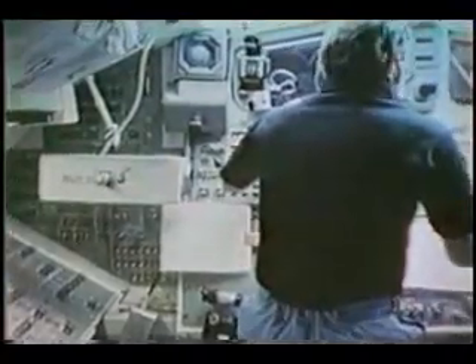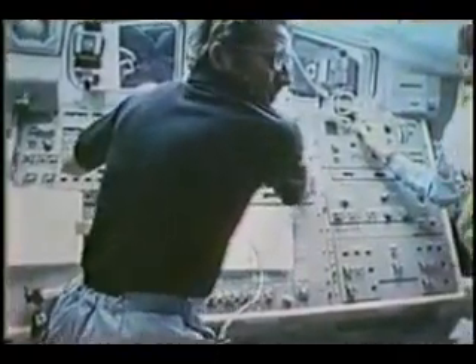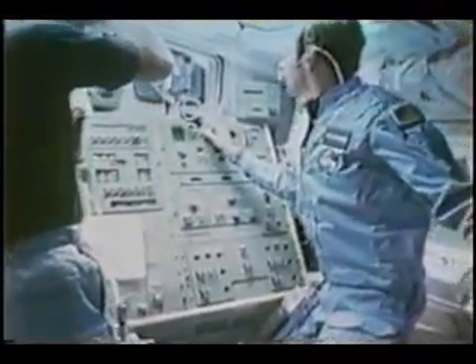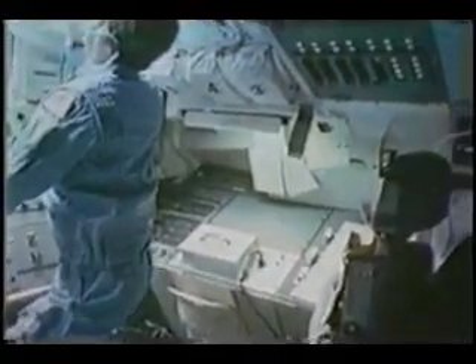Once we got on orbit, the view from space was just spectacular. One of the objectives of our mission was to deploy the INSAT satellite. This is the cockpit arrangement associated with deploying the satellite. Dan is actually operating the 16 millimeter camera panning the cockpit. You can see Dick over there on the left supervising the operation. Dale is handling the cameras and switches, and I'm working from the commander's seat sending commands through the keyboard and talking to the PAM and satellite through the CRT display.